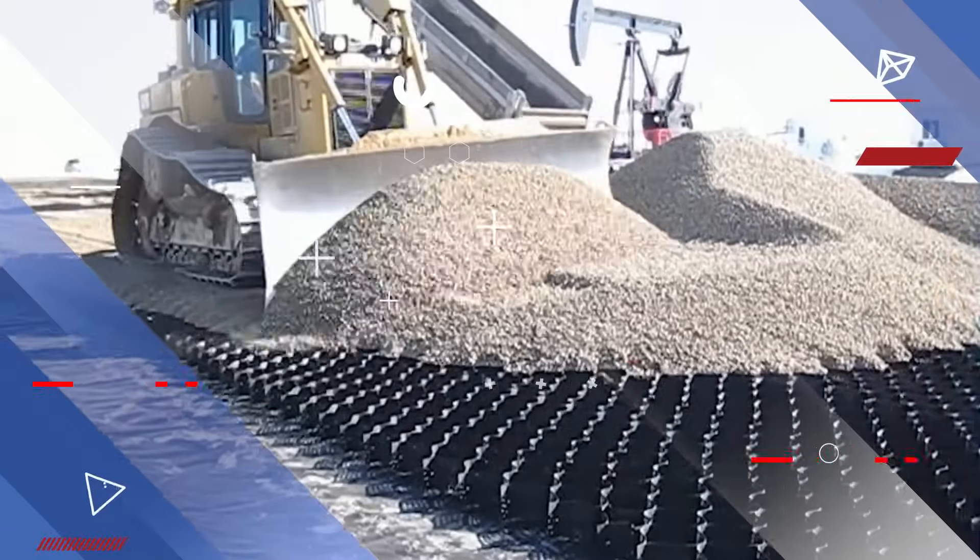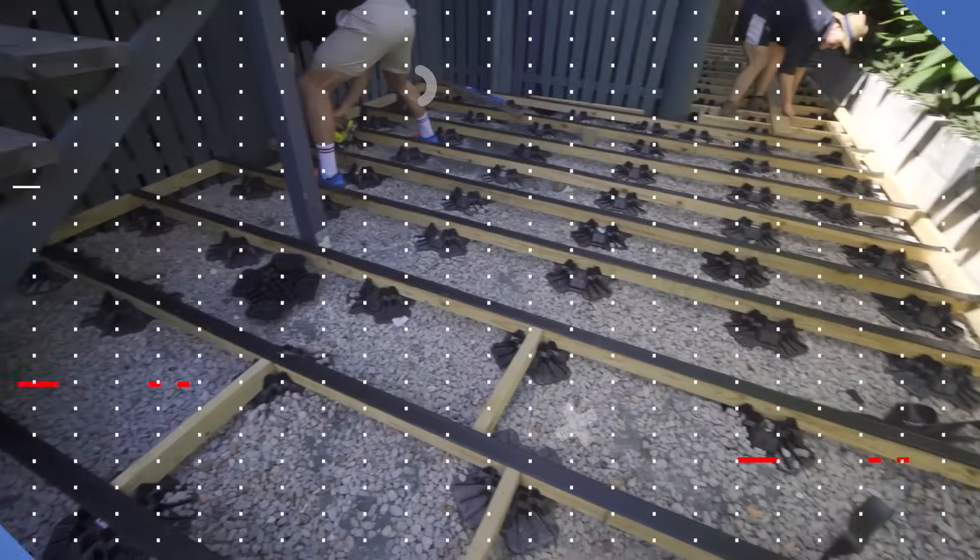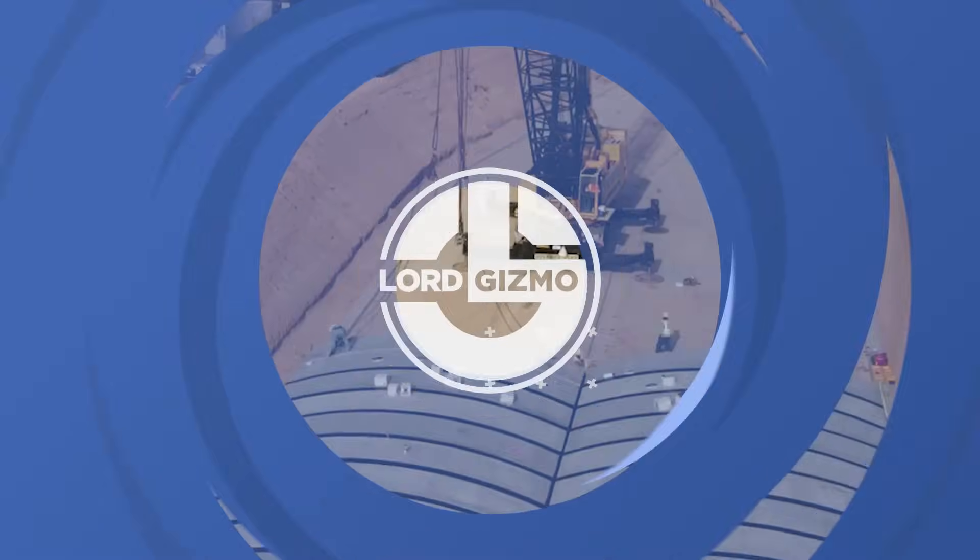What if roads lasted 10 times longer and houses went up in days? From bendable concrete to plastic stronger than steel, these game-changing innovations are reshaping construction.